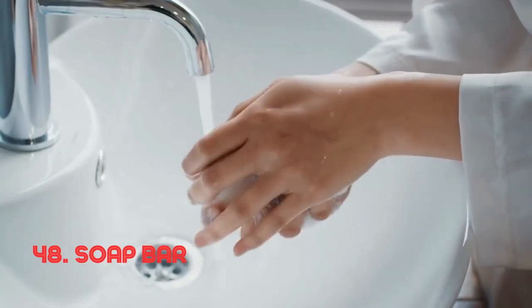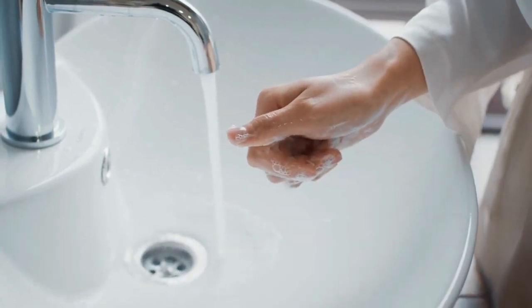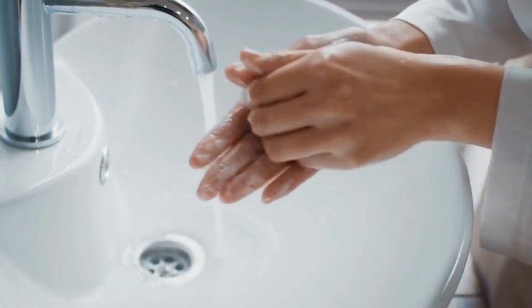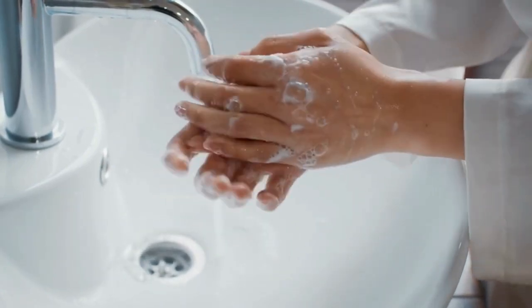Soap bar. A soap bar's simplicity lies in its solid block form, perfect for cleaning the body, hands, or objects. Its cleansing properties have been recognized for centuries, with various materials and formulations used to create soap.